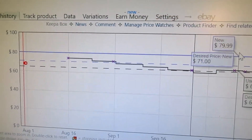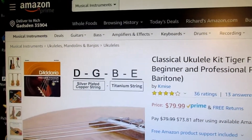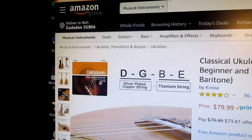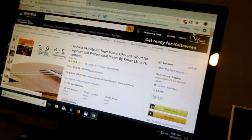So if you're interested in Keepa, just sign up. They will track everything in your wish list if you have one, or otherwise you can tell them specific things you want to track. For example, I've been shopping for an electric bike.